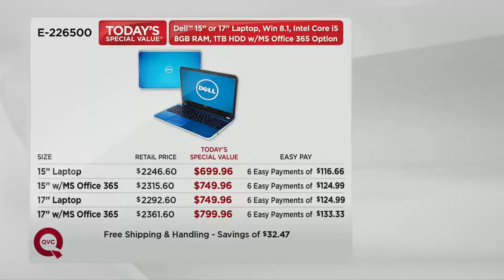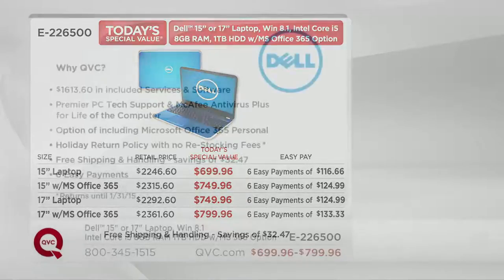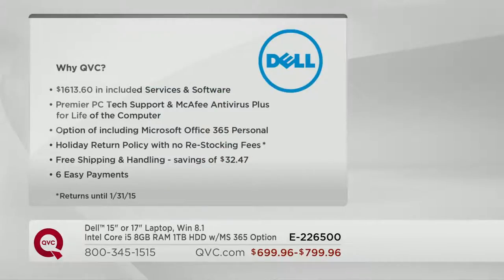Remember, shipping and handling is free, saving you $32.47. And there are other reasons why you want to buy at QVC. We're going to include some services and software — and when I say that, I mean $1,613.60 worth of service and software we're going to throw in at no additional charge.